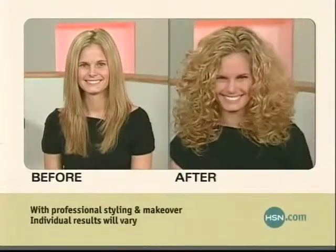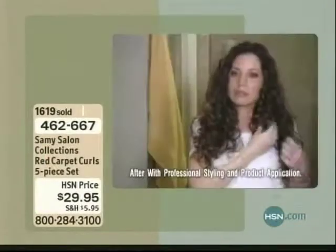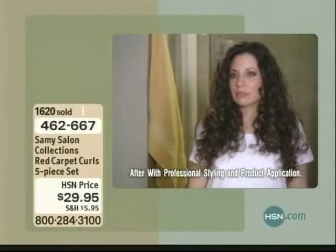The thing is, we normally do the regular — the shampoo, the conditioner, and the instant recurl for $29.95. Tonight, you're getting the extended curls and you're also...